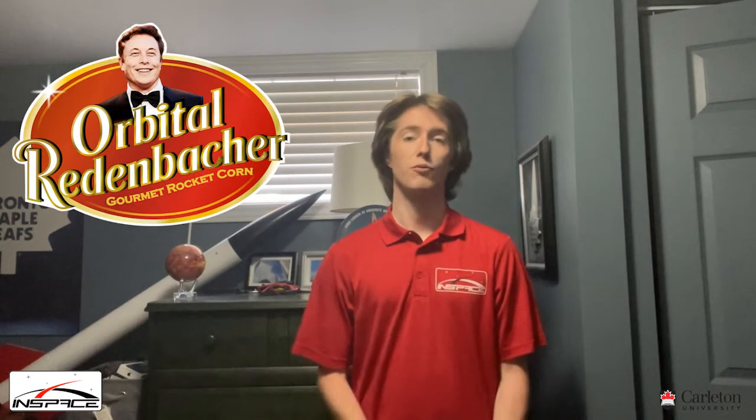Hello everyone, I am Brandon Griffin, the president of CU in Space 2020-2021. CU in Space is Carleton's rocket engineering team. We have competed three times previously at the Spaceport America Cup: once in 2017 with CU Later, once in 2018 with Orbital Redenbacher, and once in 2019 with Chef Boy Apogee.